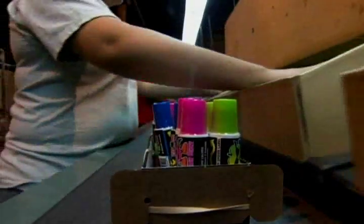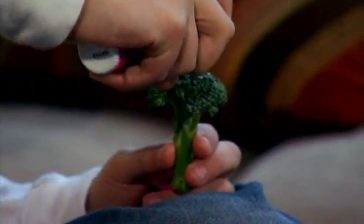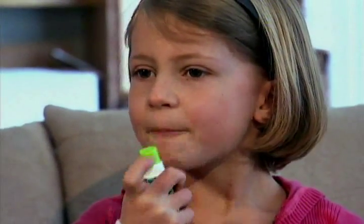Believe it or not, the sweet and sour spray even has a place at the dinner table. The only time kids like broccoli is when you spray Two Tarts on the broccoli. It's quite good. For dinner or dessert, this is one candy that's definitely a blast.